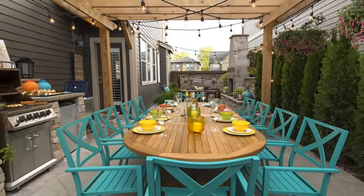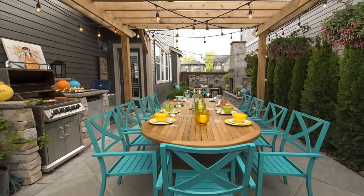Outdoor kitchens and small spaces — I sure hope I gave you some good ideas and that you can incorporate them into your outdoor living space. Thank you so much for watching, thank you for subscribing, and thank you for being a part of our community. Have a great day!